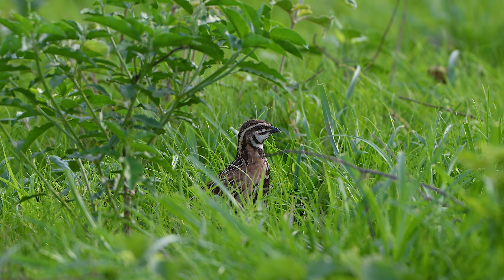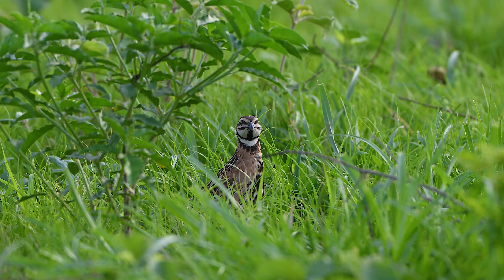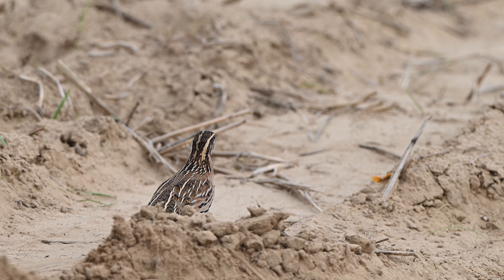Due to their small size, spotting a rain quail can be quite the challenge. These little birds are experts at blending into their surroundings, making them nearly invisible if they're not calling.